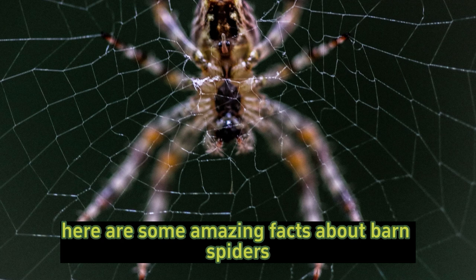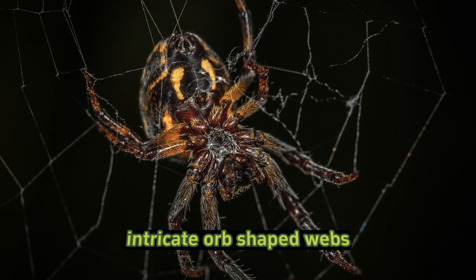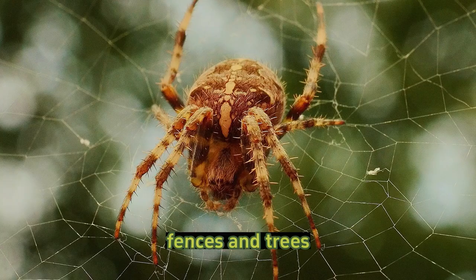Web construction: barn spiders are known for their large, intricate orb-shaped webs. These webs are usually built in high places such as barns, fences, and trees, where they can capture flying insects.